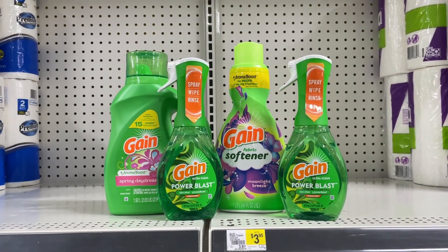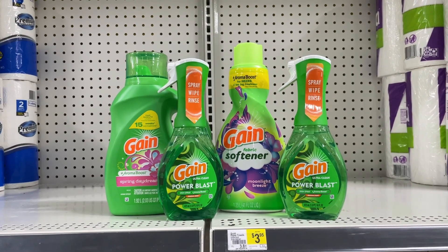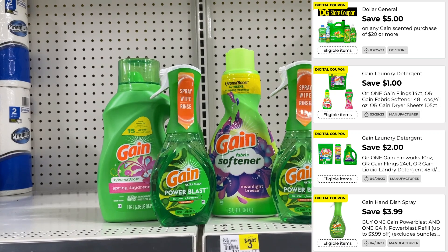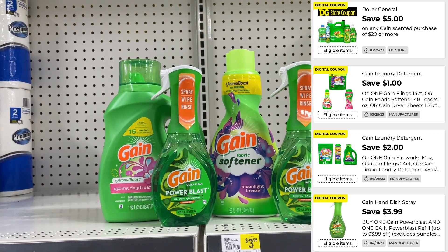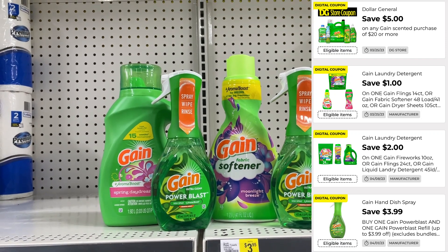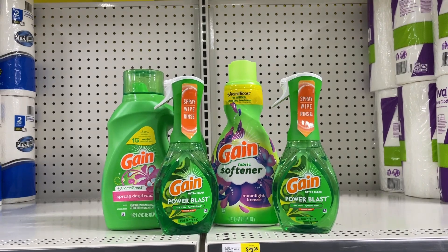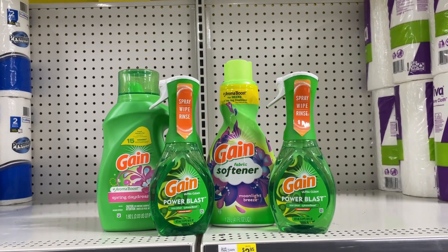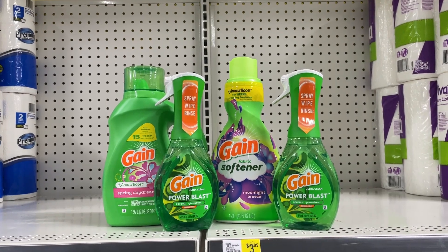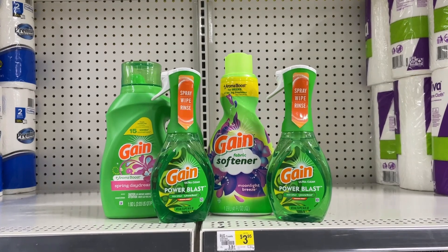So this is everything I'm picking up today. Before coupons, the total comes out to $21.50. Make sure all of your coupons are clipped — I will pop everything up on the screen so you can take a look and take a screenshot. Once everything is scanned, type in your phone number associated with your account. After all your savings, it will drop you down to just $9.51 — so under $10, that's over 50% in savings. Let me head up to the register and check out.